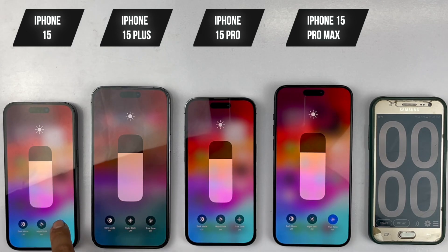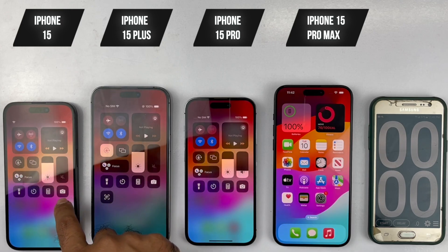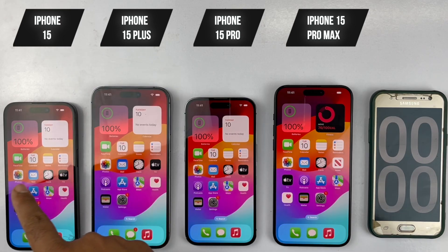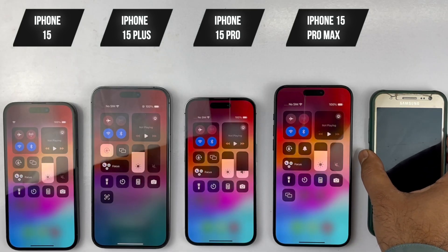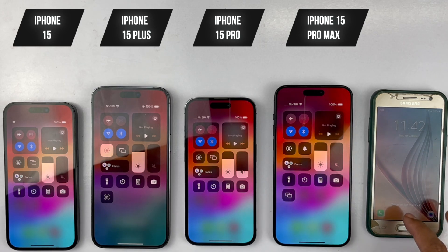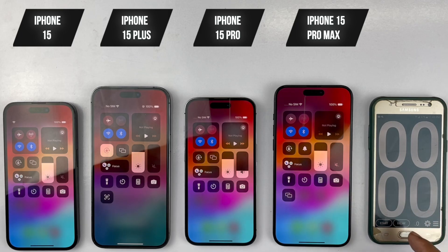Before we get started, True Tone, Night Shift, and Auto Brightness are disabled on all four devices. We are going to be leaving the 120Hz display refresh rate turned on for both the 15 Pro and 15 Pro Max, because most people will be using their phone in the same settings. Battery health is 100% on all devices, and they're all running iOS 17.0.3. Brightness is set as close to the same as possible, volume is turned all the way down, all devices are connected to the same Wi-Fi network, and all are charged to 100%.